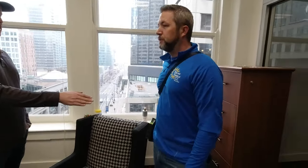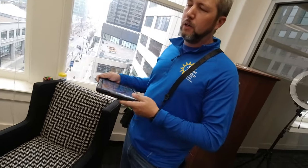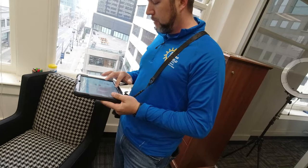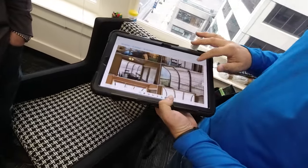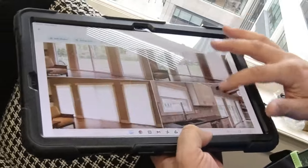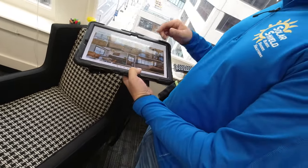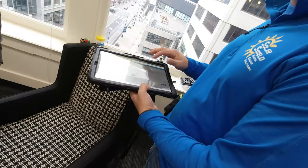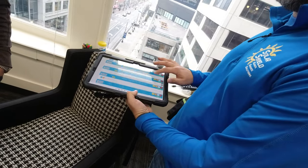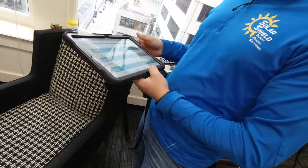We do everything off of software on a tablet — we bring a tablet into every call. It allows us to go over pictures and videos so we can show customers something that relates to their situation and help set expectations correctly right off the bat. When it comes to measuring and quoting, we do all of that in software custom-built for our business. It lets us create an entire detailed measure sheet, and once we make final selections I can turn around a full quote in just a few minutes.